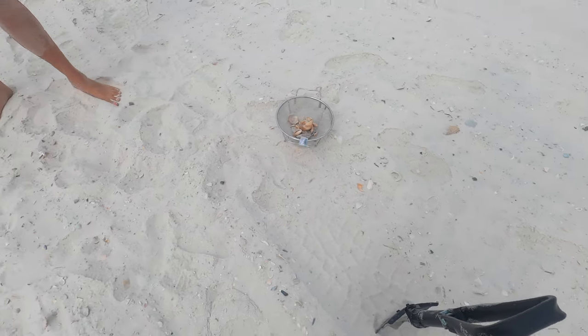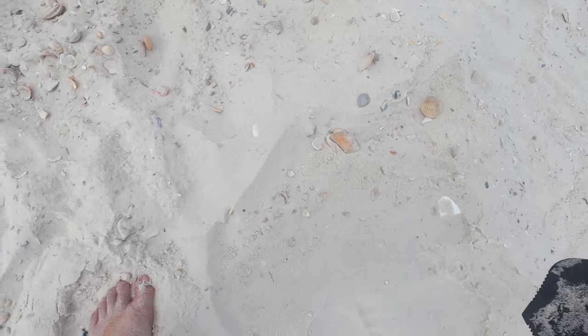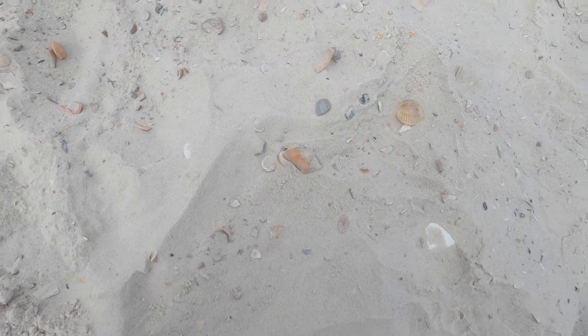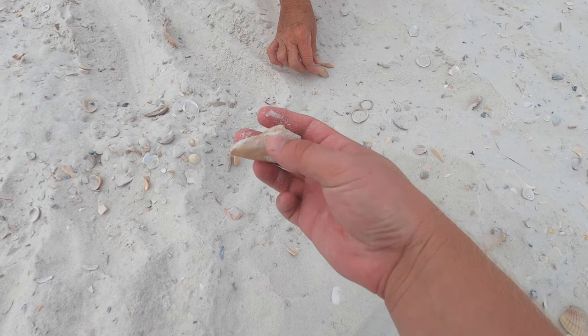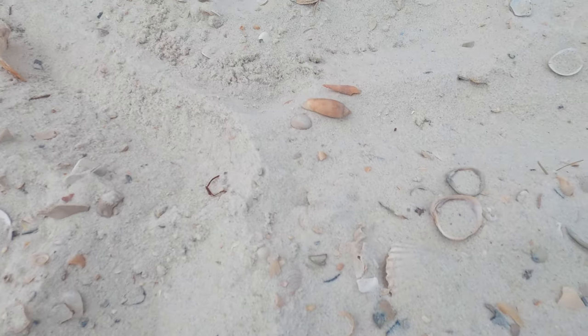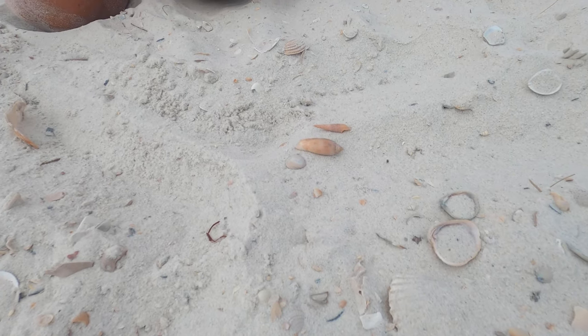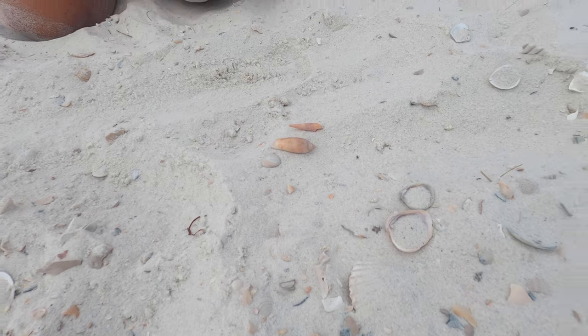Looks like we've discovered some more shells, Colleen. I basically skimmed across the surface and out popped a beautiful conch shell. And Colleen found what looks like a rainbow-colored olive and auger shell. Pull those in the colander and keep looking.